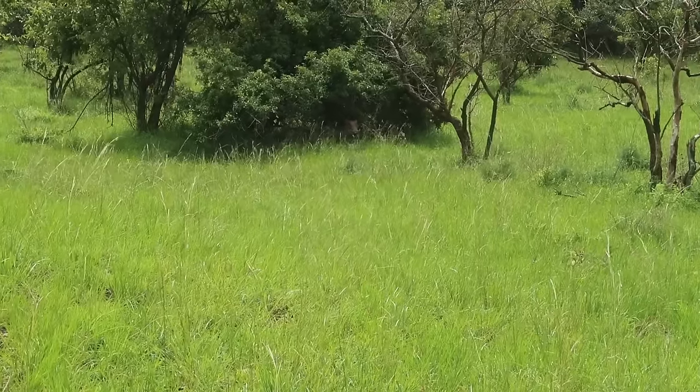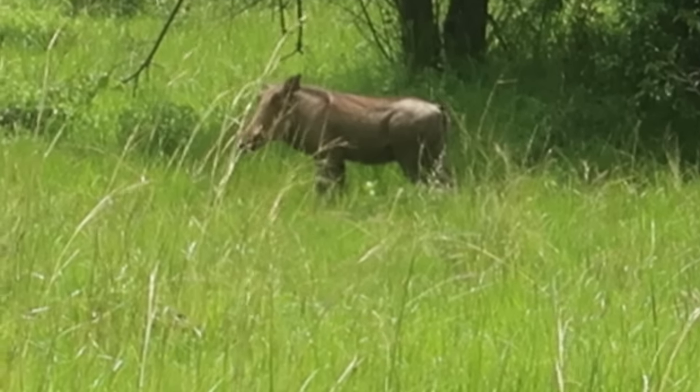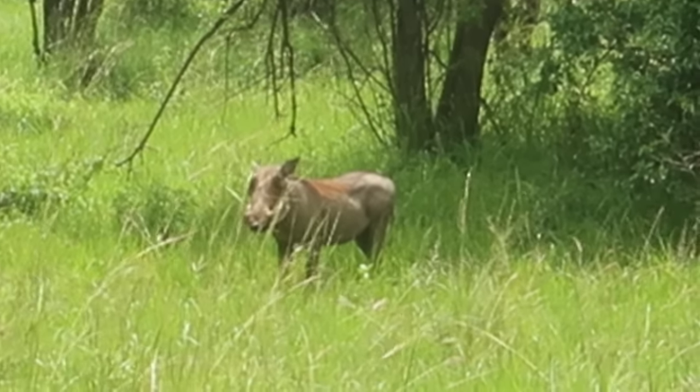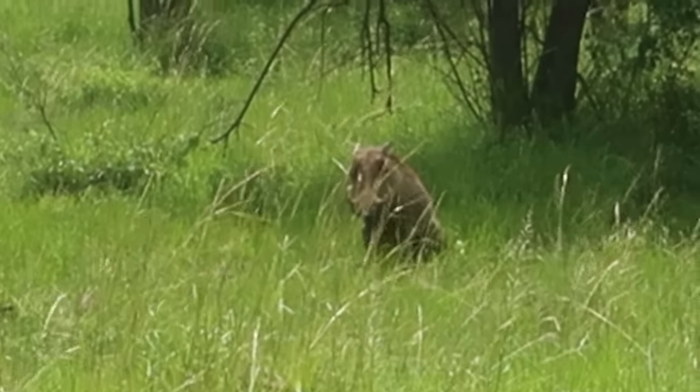Warthogs under that tree! Oh, it's a warthog — I can see it! We have unlocked a new animal in our inventory: a warthog. What's his name in Lion King? Pumbaa! He came out to say hi.